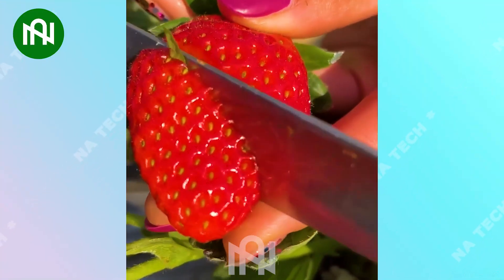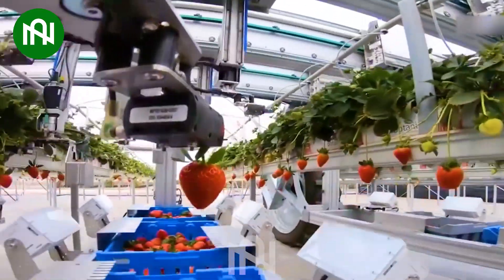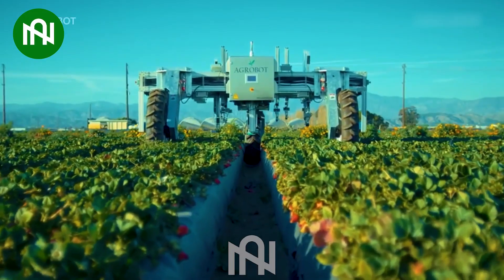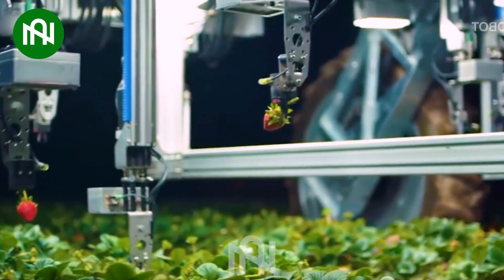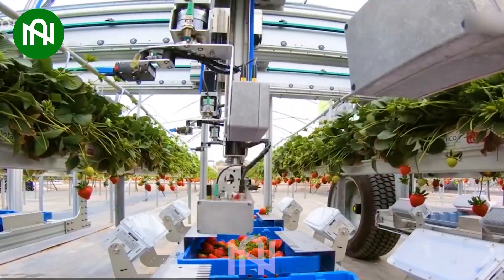How fresh this strawberry is! Strawberry-picking robots streamline harvesting, using advanced tech to identify and pick ripe strawberries. They improve efficiency and help address labour shortages in agriculture.